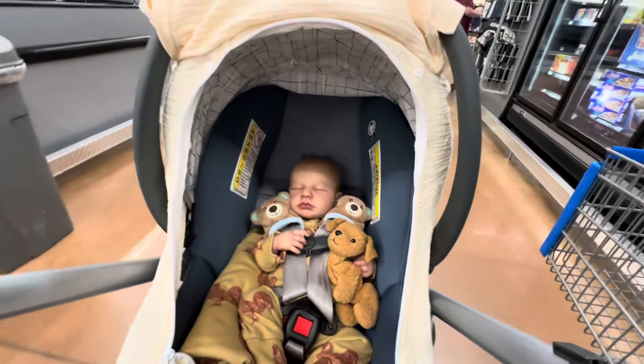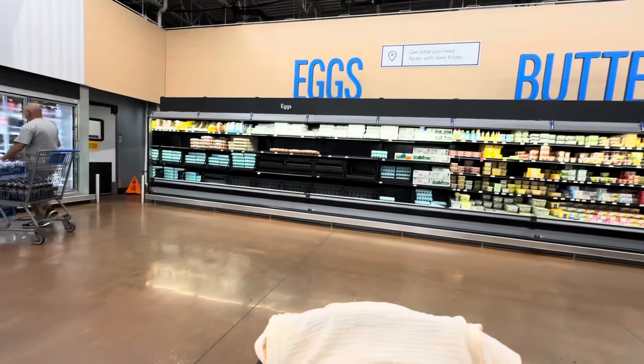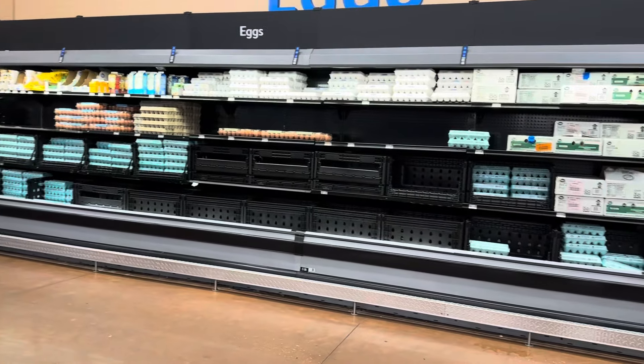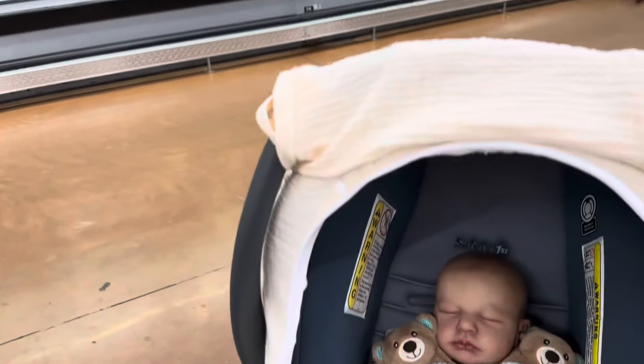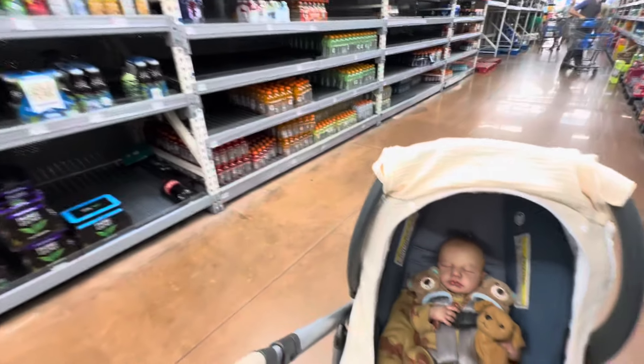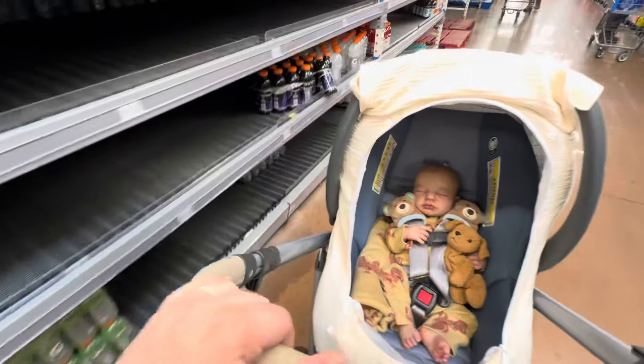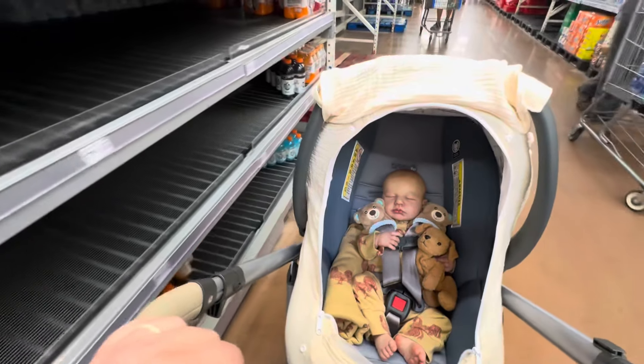We have a major Cat 5 hurricane headed our way. We will be evacuating, but we needed to get all the food and supplies and everything that we needed. We will still be riding out this crazy storm, but we are going to a safer location to do so.